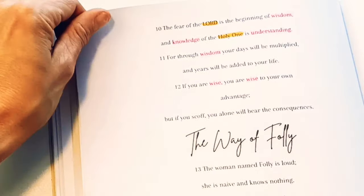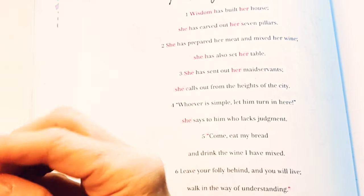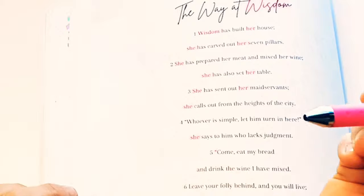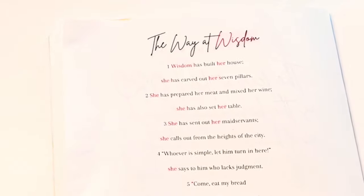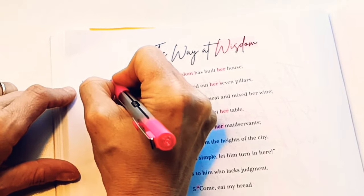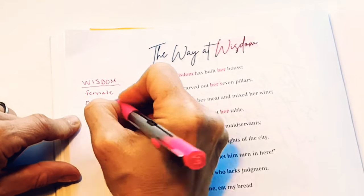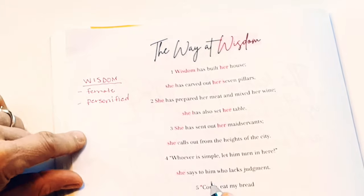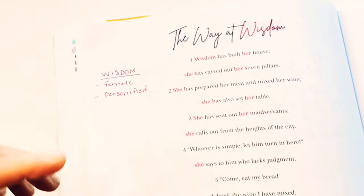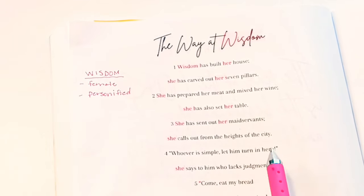You don't have to highlight these words — I'm just showing you that you can if you are a visual learner. So what we've got here is this female wisdom, personified. There is no right or wrong way to take notes when you're studying the Bible. We are observing the facts, creating the scene. So we've got wisdom — what do we know about wisdom? We know that she's female, personified. That means that even though wisdom can't be a person, the author made her into a person to help make the point easier for you to understand. She built her house, carved out seven pillars, prepared her meat and mixed her wine, set her table, sent out her maidservants, and she calls out.